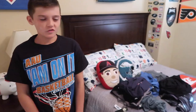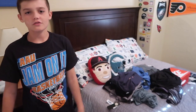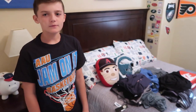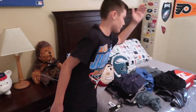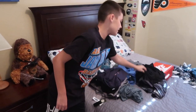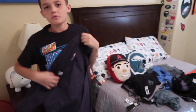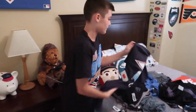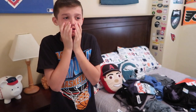Now that I've shown you all my clothes and shoes for back to school, what do you guys think I'm going to wear? Like, obviously these are my shoes — but what pair of shorts do you think I'm going to wear? Am I going to wear the Jack Surfboard shirt? Which shirt and which shorts am I going to wear on the first day of school? Leave a comment down below.